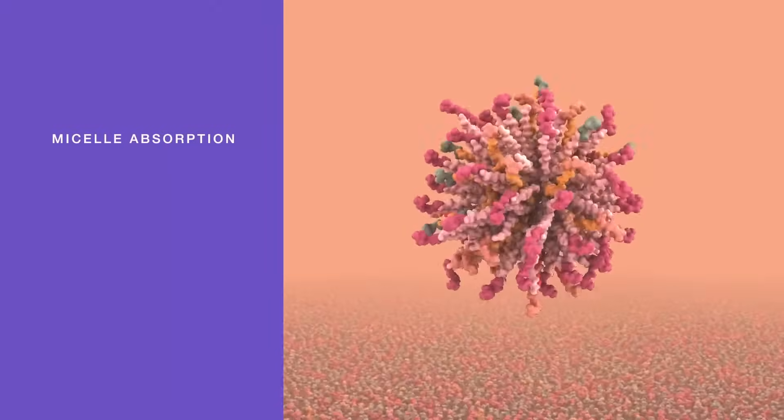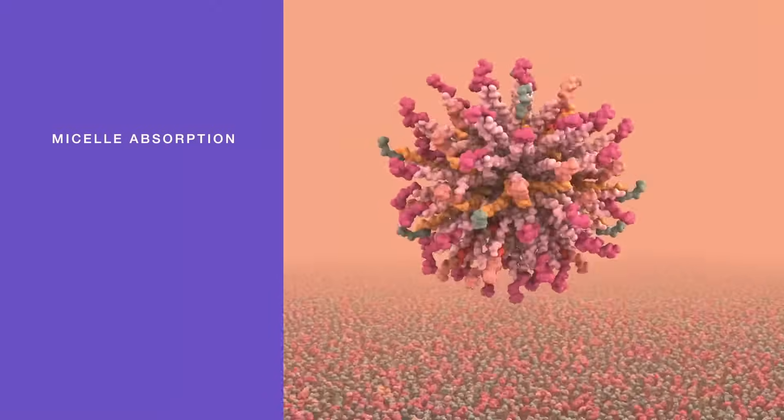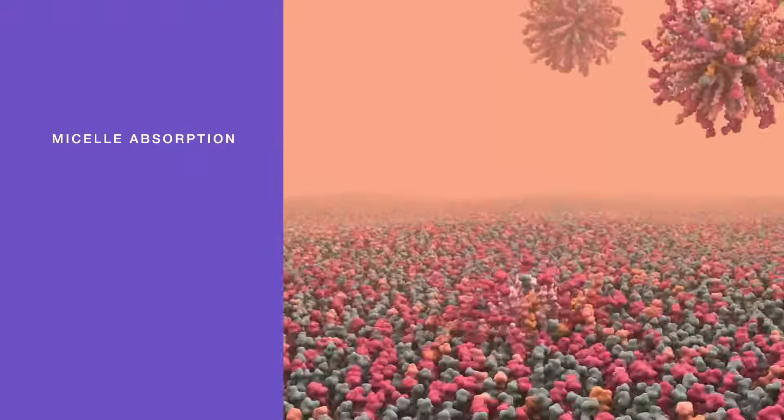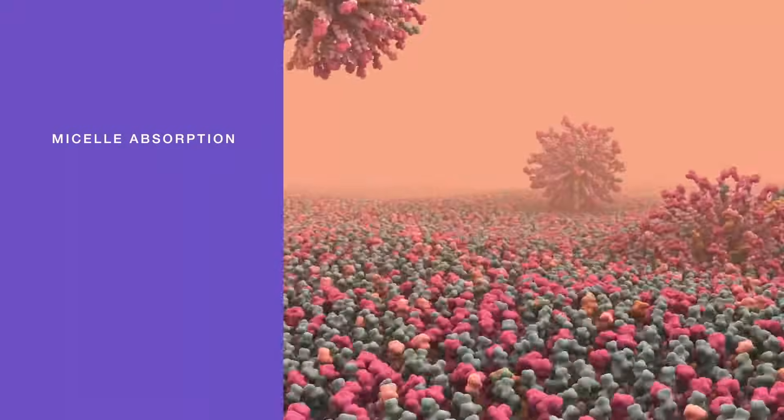Phospholipids can also form liquid droplets called micelles that may naturally fuse with a neuron's membrane. However, micelle absorption only accounts for five to ten percent of all omega-3 uptake by our neurons.